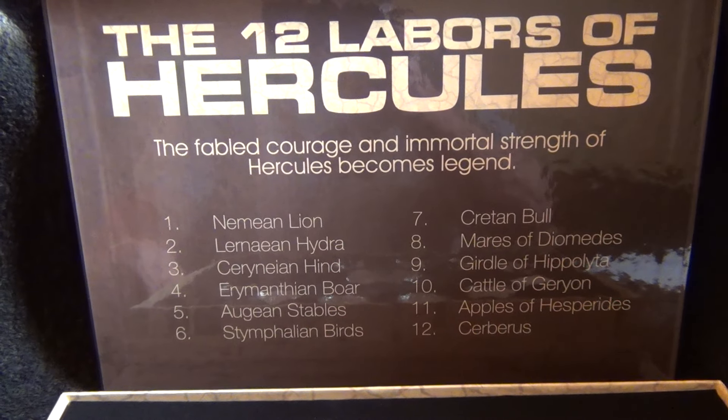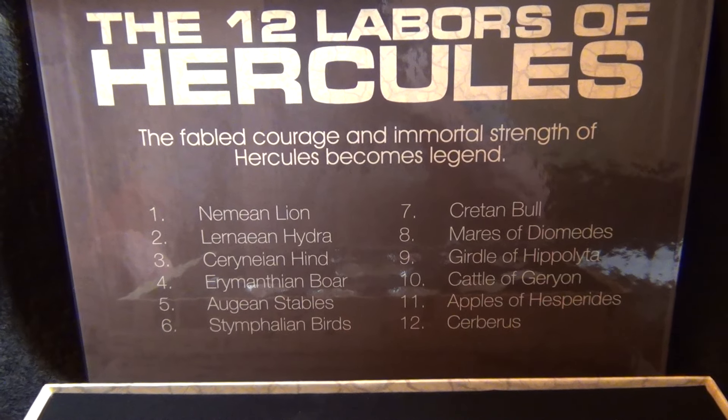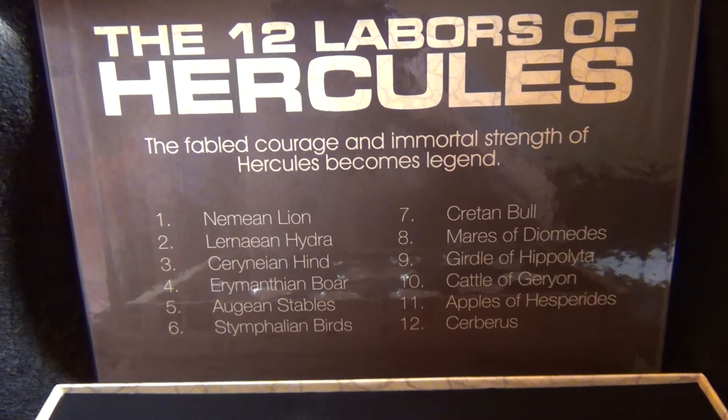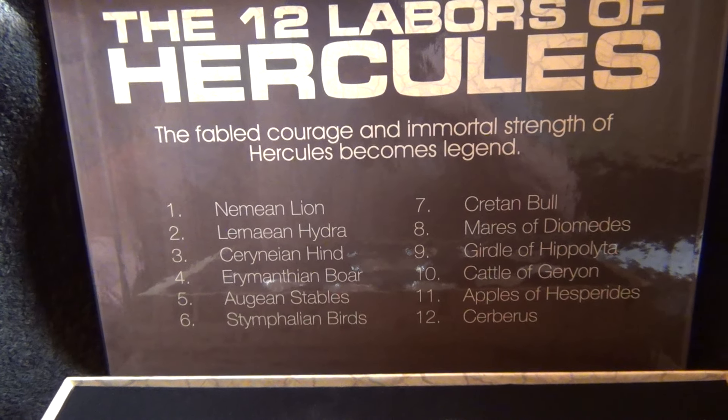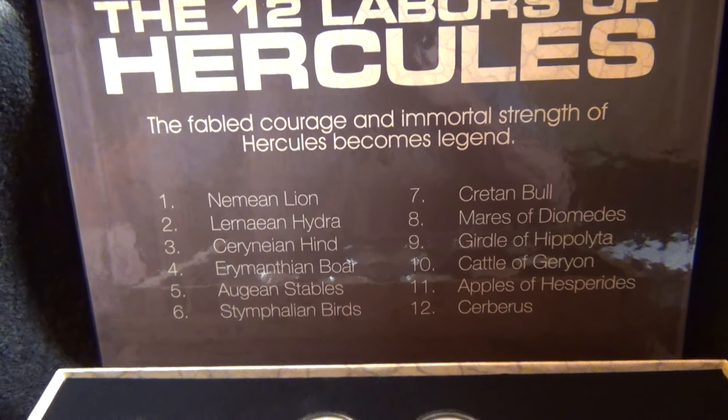The labors continue: Cernian Hen, Arminthian Boar, Aegean Stables, Symphalian Birds, Cretan Bull, Mares of Diomedes, the Girdle of Hippolyta, Cattle of Geryon, Apples of Hesperides, and Cerberus.